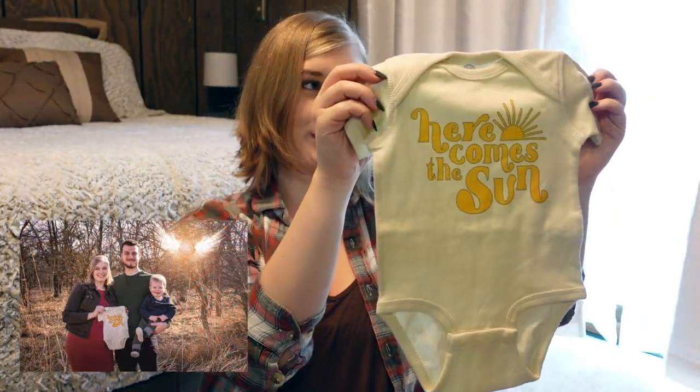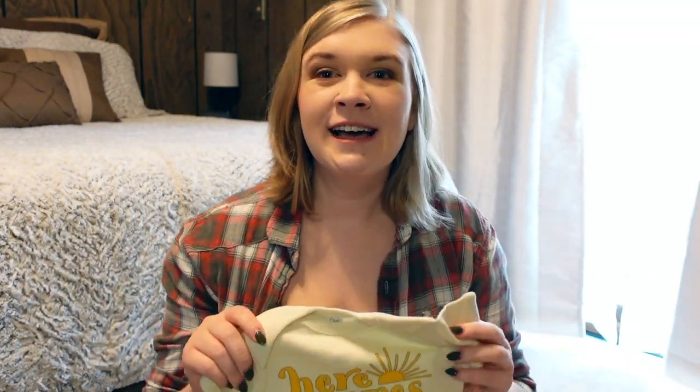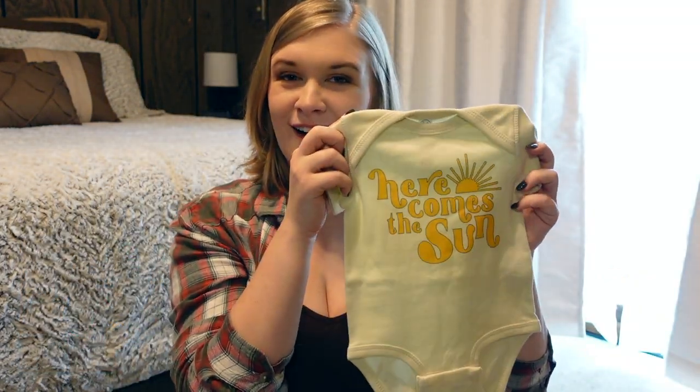The next item is this onesie that we had purchased for pictures to announce the pregnancy. While I was pregnant, I felt strongly about the song 'Here Comes the Sun' by the Beatles — I just thought, here comes our son. We found out it was a boy, I saw this on Etsy, and I knew it was perfect.